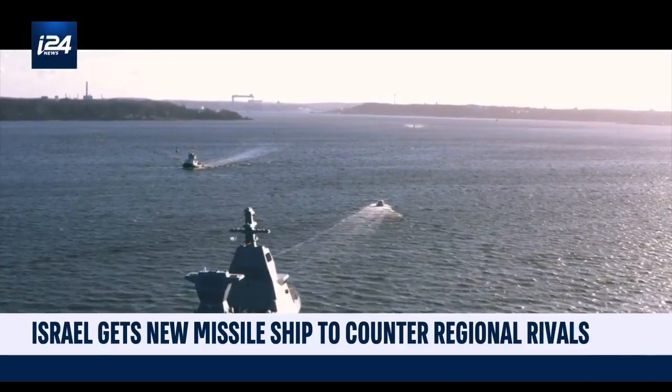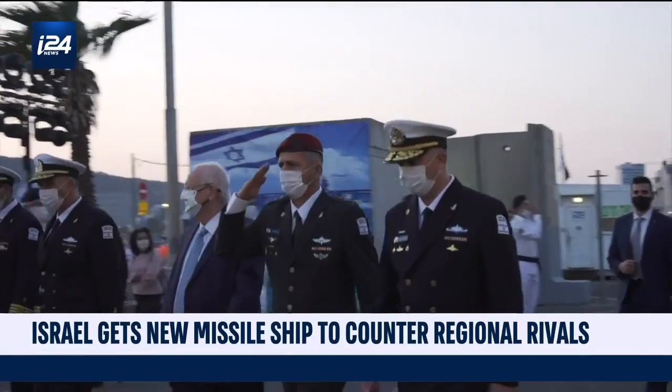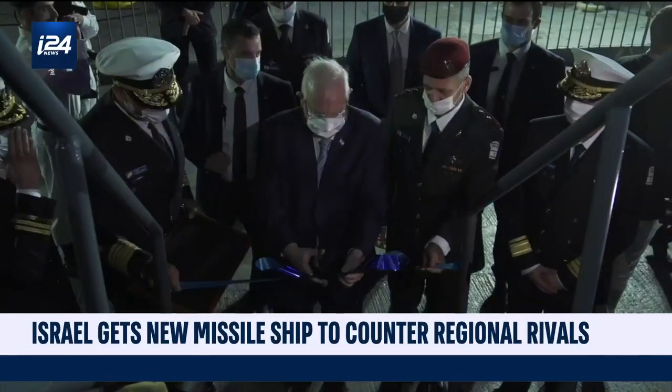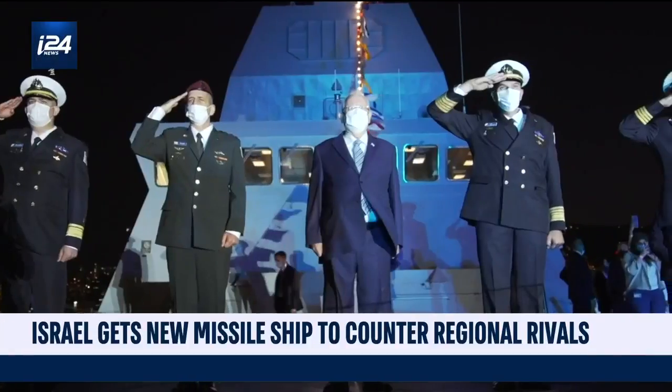While it might take some time for the new Israeli naval vessels to be fully operational, when Israel understood how valuable the natural gas fields it uncovered were, it became clear the country would need a formidable force to protect it.